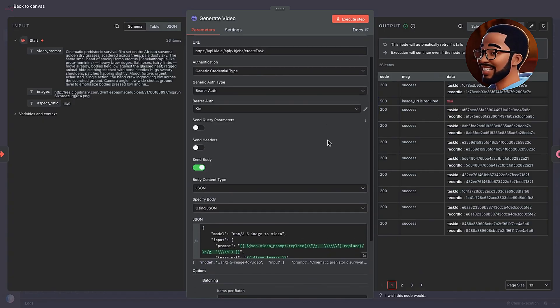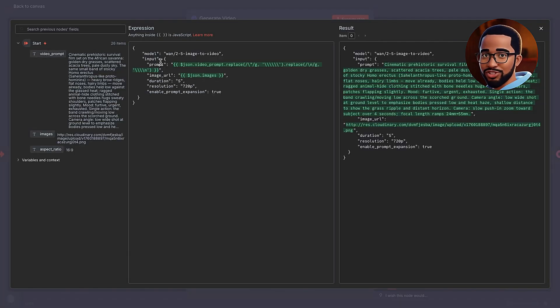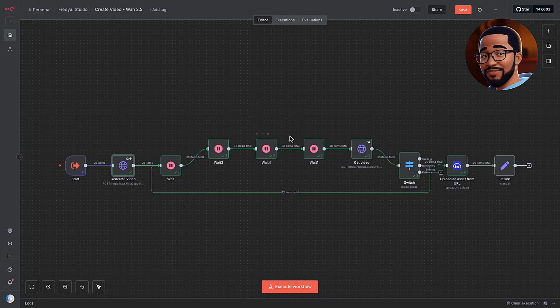Inside the sub-workflow, the process is similar to what we used for image generation, but now we're calling the Kai.ai API again. This time we're using the 1.2.5 video model — a powerful motion-based model that transforms still images into living, dynamic shots. It not only animates the visuals but also adds subtle sound effects to match the environment. In the Generate Video node, we send an HTTP POST request to Kai.ai, passing both the image URL and the video prompt. The body of the request defines how each frame should move. Each scene enters the queue marked in progress.